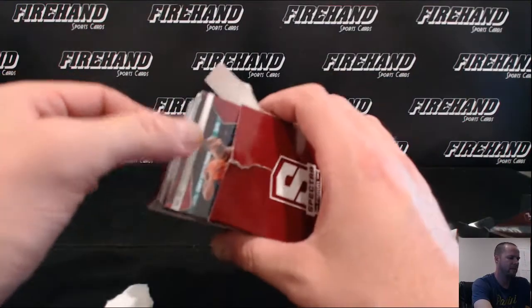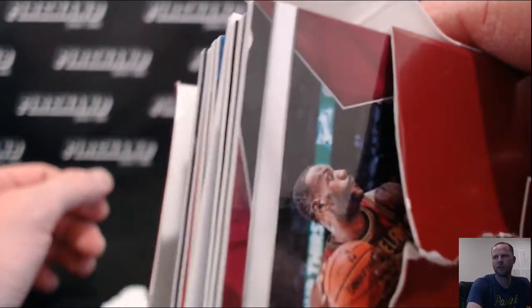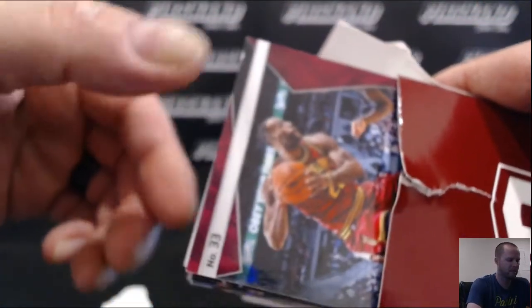Ooh, we got some damage right there. Not much, but a little bit. Looks like a LeBron card — is that LeBron? There's LeBron, a little damage on the back of the LeBron base card here.